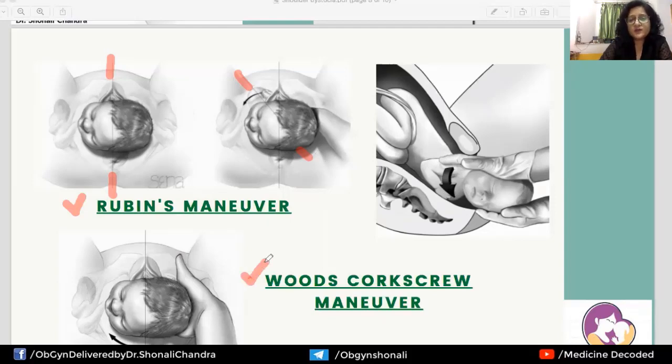There is another maneuver called the Wood's corkscrew maneuver, in which the baby is rotated 180 degrees. The posterior shoulder — which normally lies lower in the birth canal than the anterior shoulder — becomes the anterior shoulder after rotation, and the previously stuck anterior shoulder moves posteriorly, relieving the dystocia.